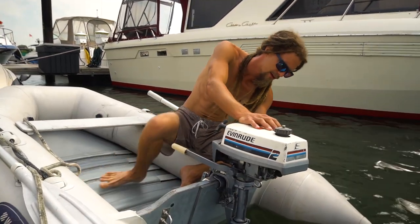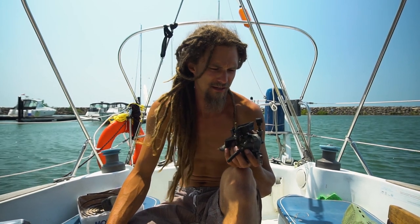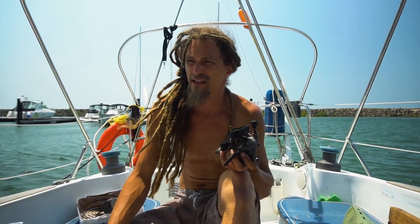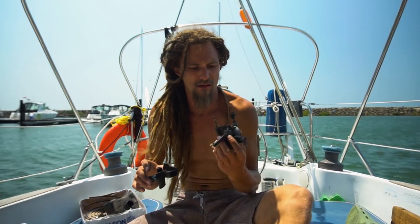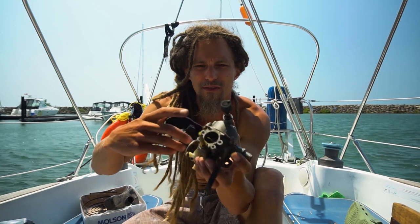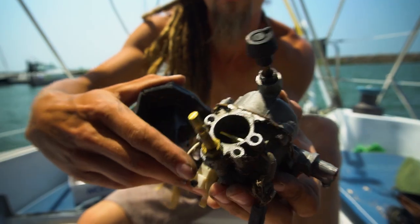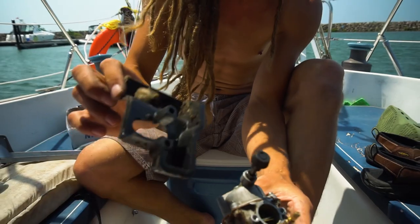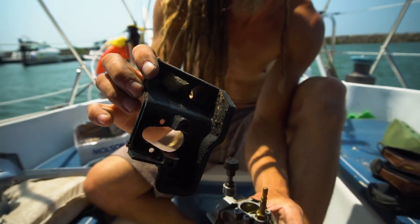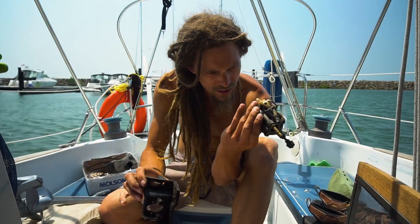It doesn't seem to be filling up with gas. Completely unsuccessful attempt at getting this motor running. I got it pretty much completely disassembled — here's the carb. I found the flap I was looking for; that's the one that lets you adjust your throttle. There's the choke right there. The air intake is clogged with spider nests, so we're going to give it a good clean with some carb cleaner and make sure everything looks right.